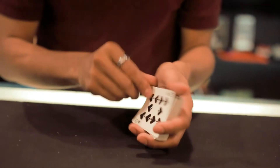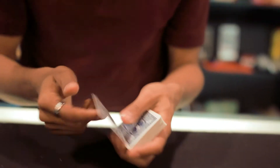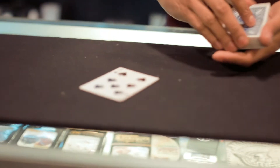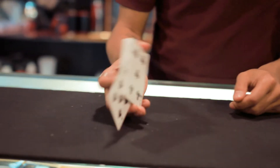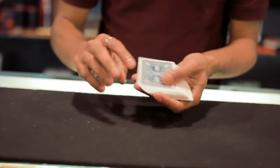One more way I can find your card is to have the card find me, and I simply do that by snapping. Watch, I'll do that again. The seven goes into the middle — and it really does go into the middle. All I do is snap my finger and it jumps back to the top.